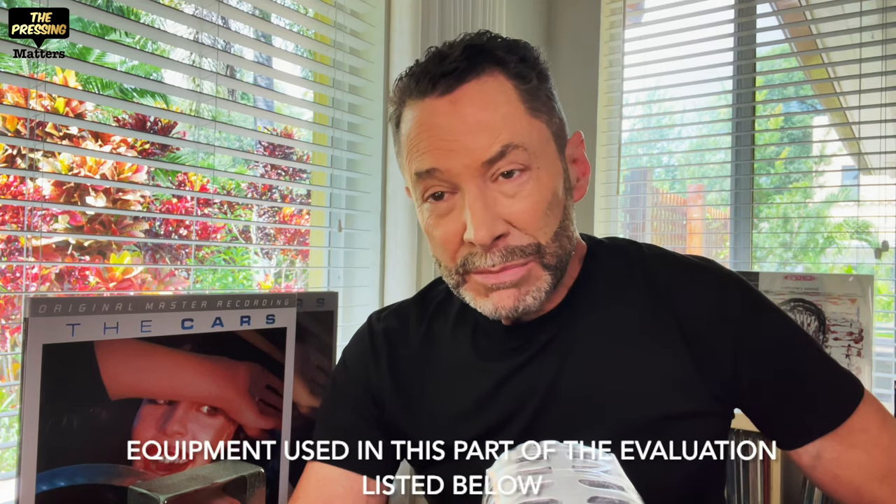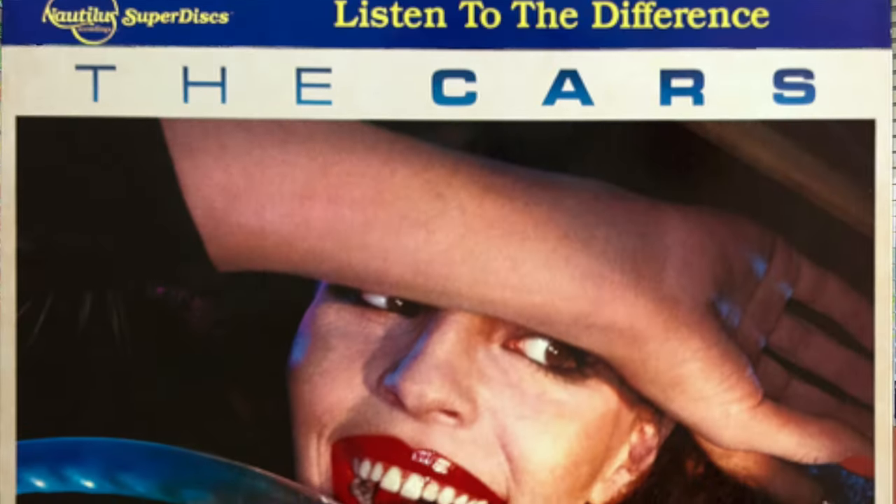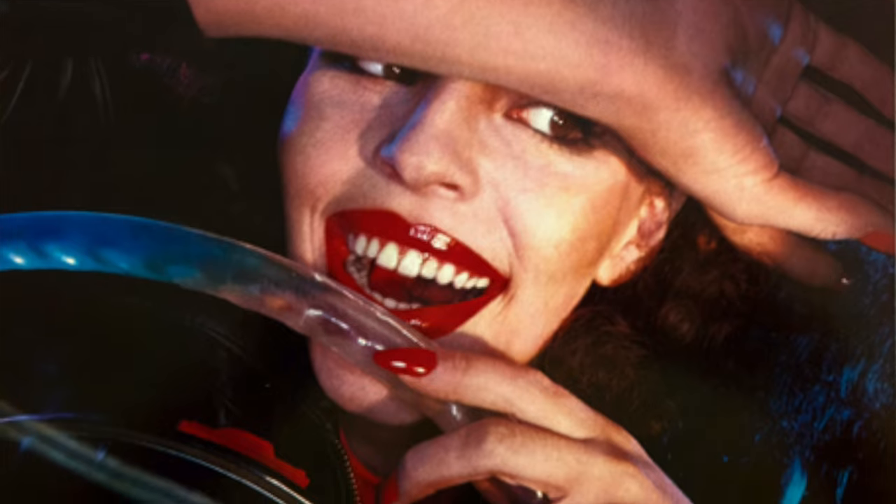For the first part of the evaluation, I went to Osvaldo at Let There Be Sound to do sound clips. It was originally supposed to be just the MoFi and the Rhino, but he realized he had a Nautilus pressing of the album, so we pulled that out too. We focused on one song, 'My Best Friend's Girl,' and the clips are below. I was quite surprised — the Nautilus really held its own and surpassed the MoFi. We felt the Nautilus had the edge over the Rhino as well on that track.